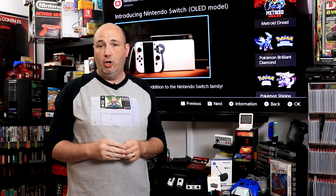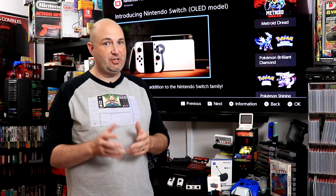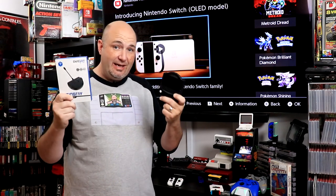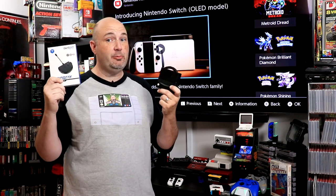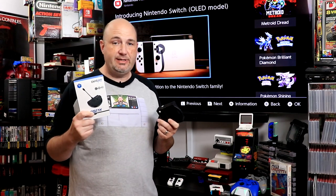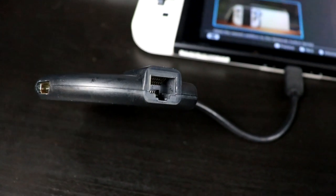One of the biggest improvements about the Switch OLED is in the dock itself — it now features a hardwired ethernet connection. But that's actually been available for the Switch for some time. Both the folks at Charge On Pro and Brook Gaming offer Nintendo Switch docks with an integrated ethernet port right in them. Both are also considerably smaller than the original, so you have a much easier time carrying and transporting them. Neither of these include an AC adapter — we highly recommend you stick with the OEM Nintendo adapter — but these are extremely small, lightweight, and functional, allowing you to have that ethernet connection for a fraction of the cost.